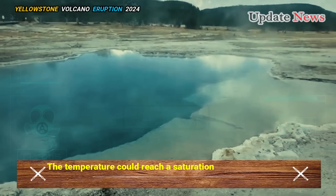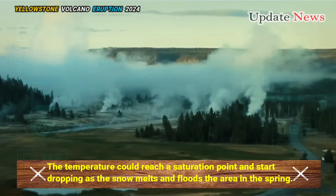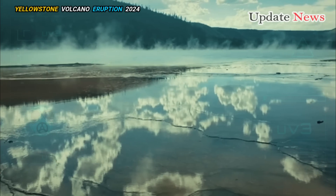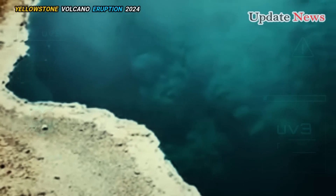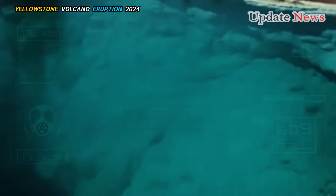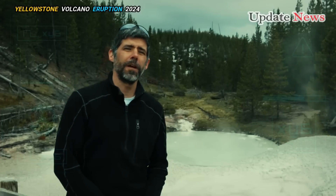The temperature could reach a saturation point and start dropping as the snow melts and floods the area in the spring. That's very interesting and something to keep an eye on, but we don't really know what the outcome will be. The West Thumb Geyser Basin isn't the largest or most popular hot spring basin in Yellowstone, but Poland believes it's been overlooked and underrated.